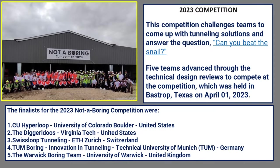Switching gears, I want to talk about the Not A Boring competition that was recently held here in Bastrop, Texas. This competition was set up by the Boring Company to inspire innovation within the tunneling processes and ultimately to tunnel faster than Gary the Snail, which is the marker the Boring Company uses to measure innovation. The competition was held at this site and was joined by five teams from four different countries: University of Colorado and Virginia Tech from the US, Swiss Loops Tunneling from ETH Zurich Switzerland, Technical University of Munich from Germany, and the University of Warwick from the UK. These teams competed for three top awards.